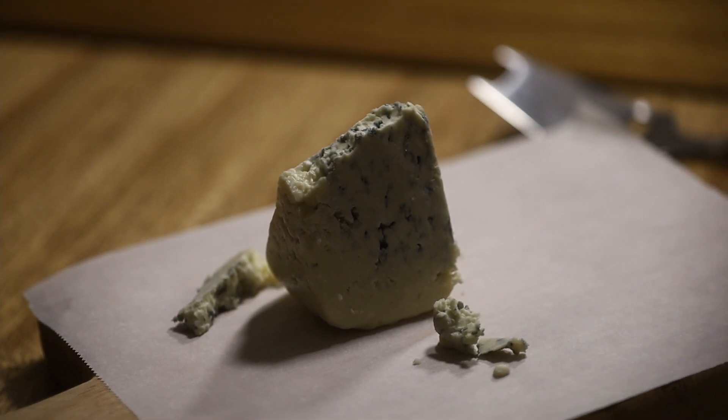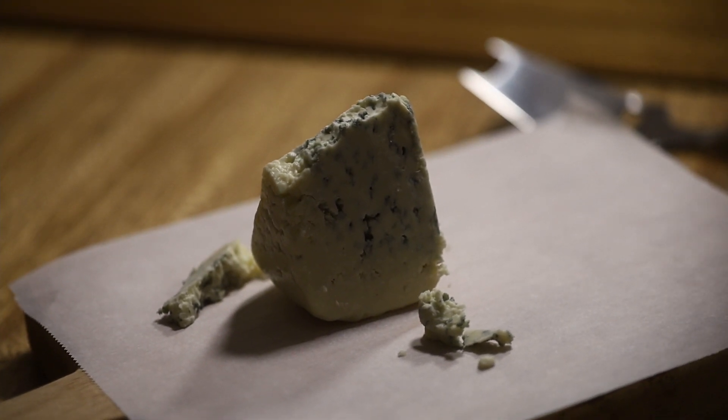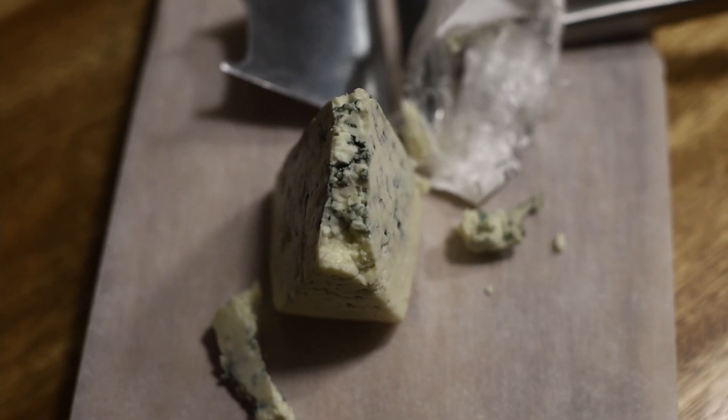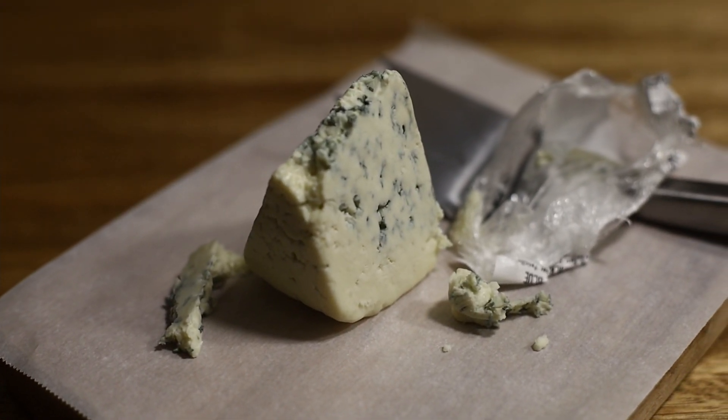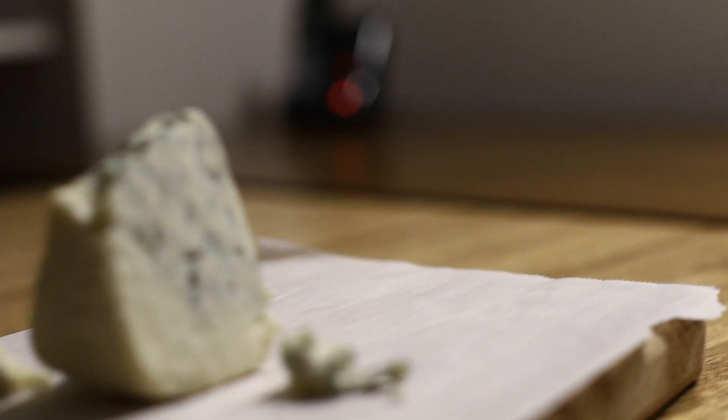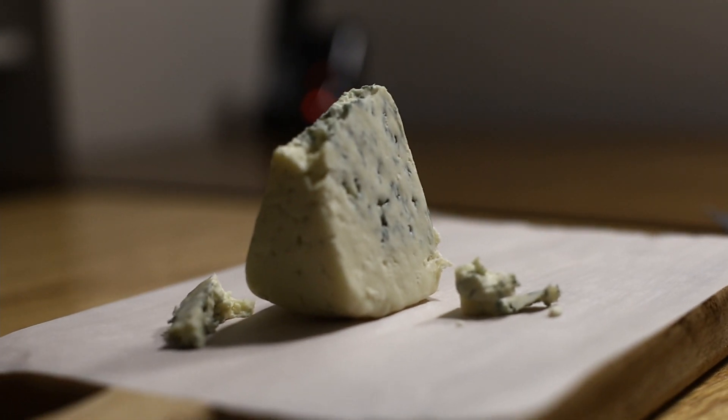In this episode, we will be reviewing a blue cheese that I picked up at a local Whole Foods. I've had quite a number of blue cheeses in my lifetime, and I always recall them being quite musky and sharp. This one, though, was really interesting to try, as it had an interesting twist that I did not expect, and it caught me off guard as I was tasting it. So with that, let's review this cheese.